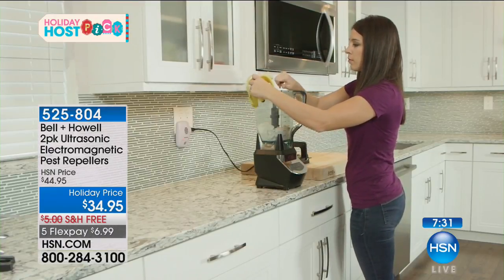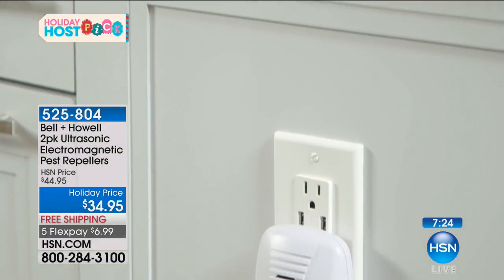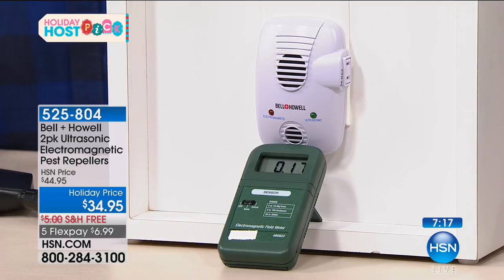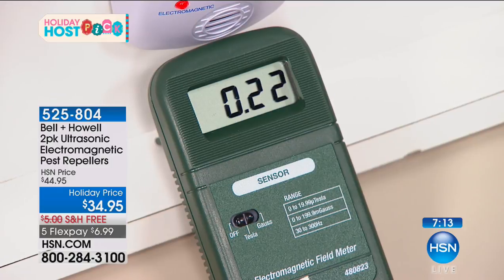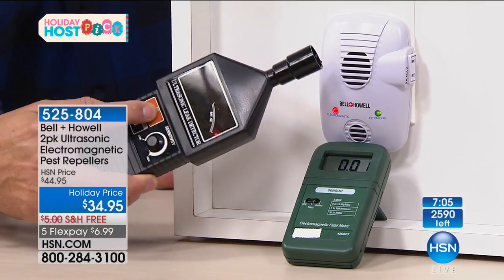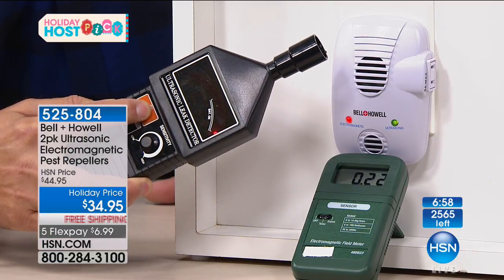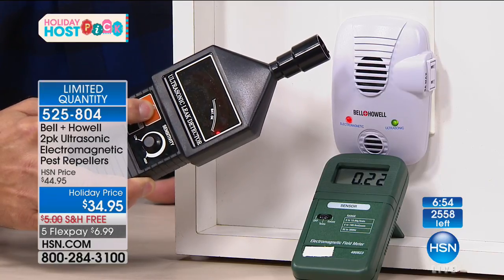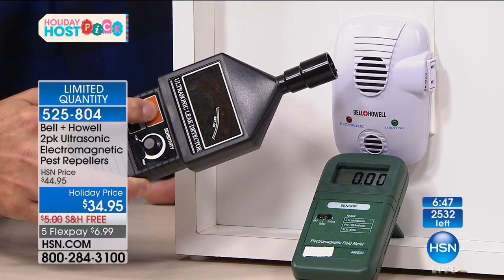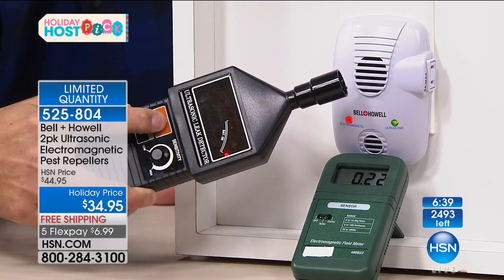These are plug and play — you just put them in and they start working immediately. I've got two devices here to demonstrate. The first measures electromagnetic pulses — you'll see it go from zero, and when the pulse fires off, it goes up to 22. The second measures ultrasonic — every time that ultrasonic pulse goes off, you'll see the red ball move and the green one go from zero up to around 22. You're actually seeing the ultrasonic and electromagnetic pulses being measured with these devices. That's what's amazing — normally there's no way to see this or know it's working.